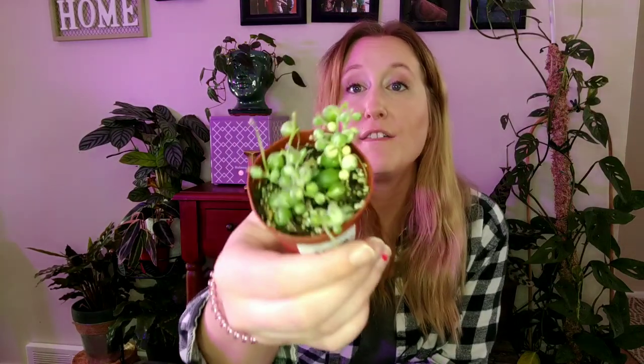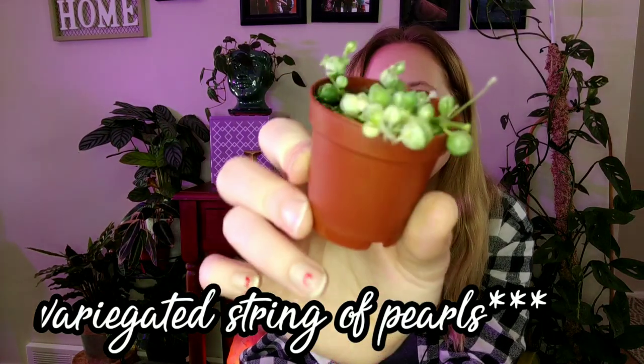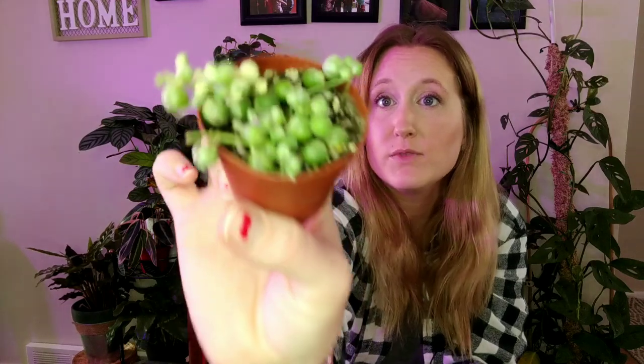Also at Telly's — I'm going to try to go a little bit faster — I found this little variegated string of hearts. I picked that up. I've never grown a variegated string of hearts before, but it is cute and little and perfect for me to try out. It's not too big of a pot, so if I kill it I don't have to feel too bad about it. Super cute.